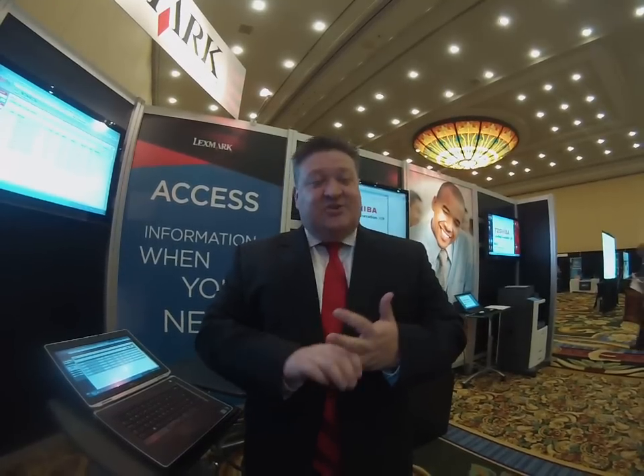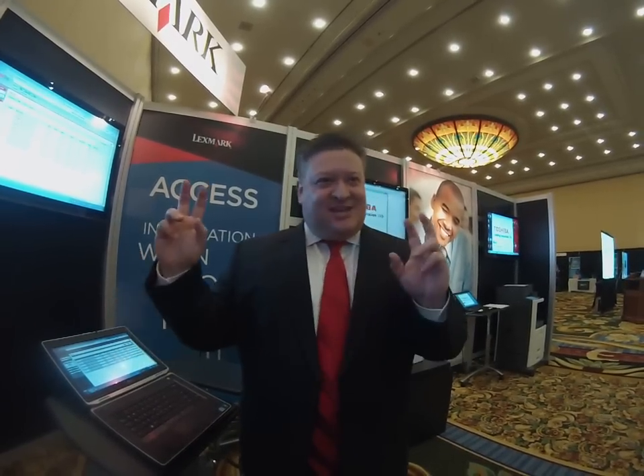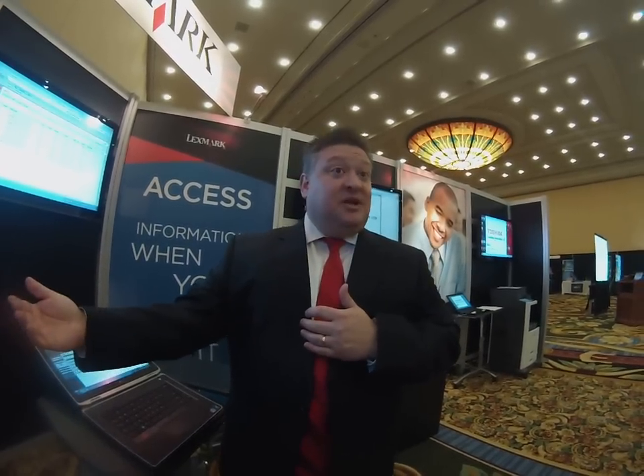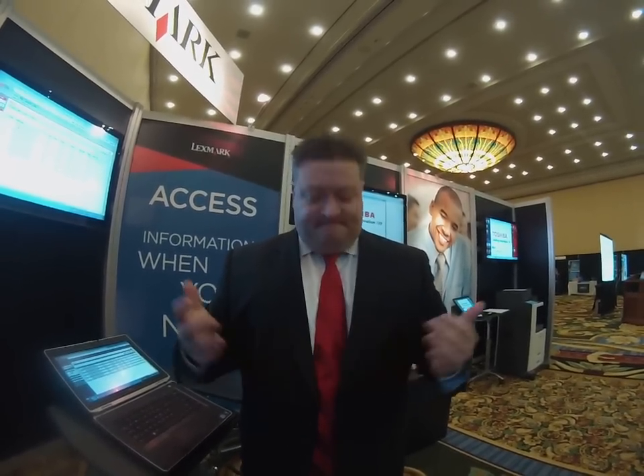So MySignShop is a vehicle that allows them to control accurate signage, to understand when their locations are printing it and what they're printing, and to ensure that you don't have some of those bad signs facing your public. It provides a way to control that — and it fits in nicely with all the Toshiba digital signage that we heard about this morning. Very complementary.